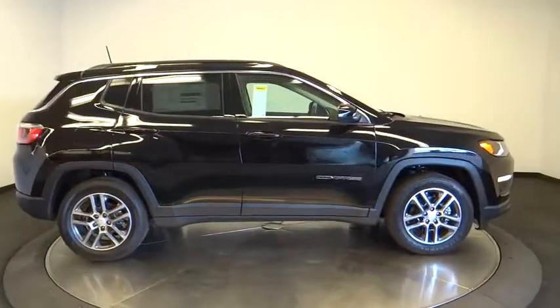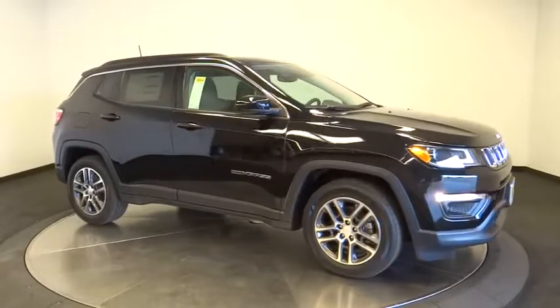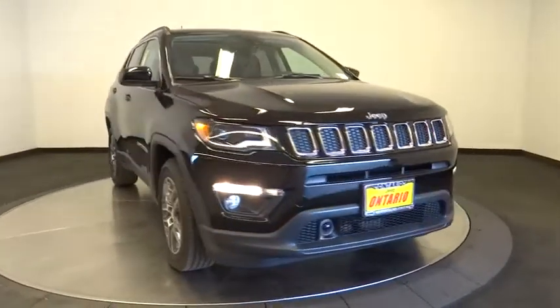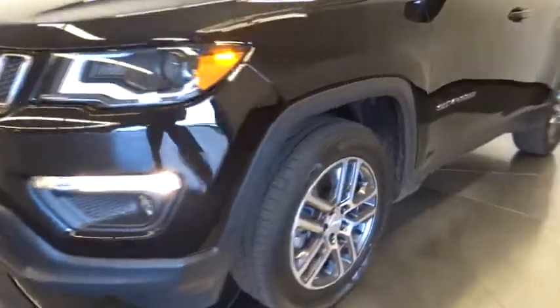Four-wheel disc brakes, aluminum wheels, cruise control, keyless start, floor mat, auto-dimming rear-view mirror, AM-FM stereo radio. A vehicle like this doesn't come along every day. Come in and get it before someone else does.